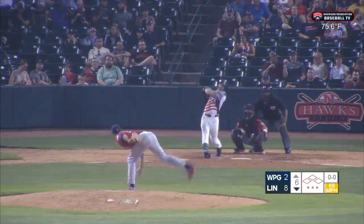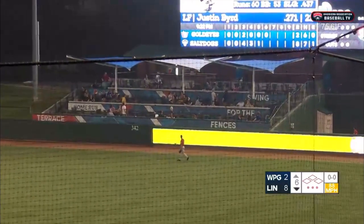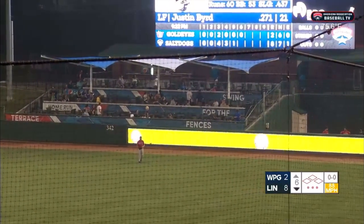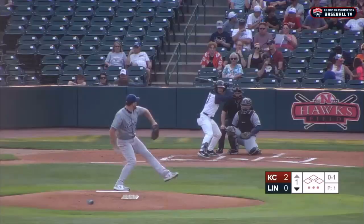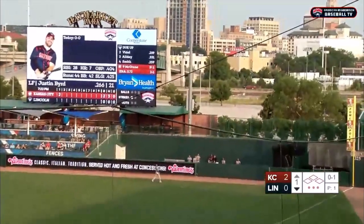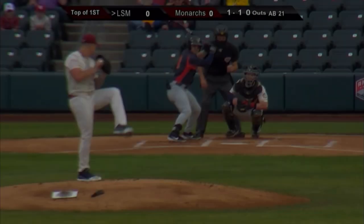First pitch here to Justin Bird, and that's it — well out to right field. Murphy turns around and this ball is way gone. Way over the Pepsi home run terrace. The 0-1, swing, fly ball, barreled way out to right field, and this ball is crushed into the Kansas City bullpen. Justin Bird with a home run.